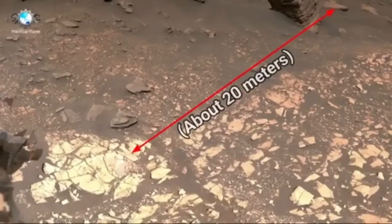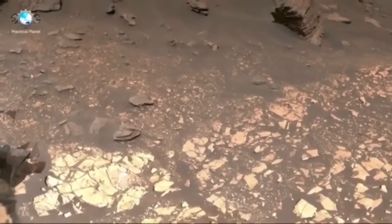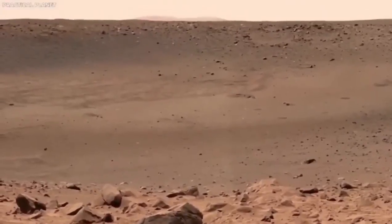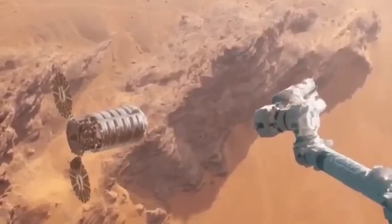We have just passed one minute to atmospheric entry. Current altitude: 121 miles. Current velocity: 12,192 meters per second. We are now at an altitude of 73 miles, moving at a speed of 12,192 meters per second.